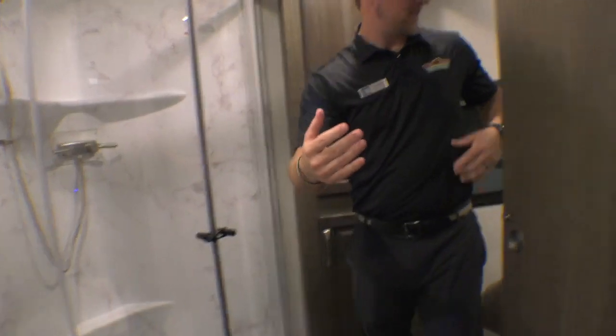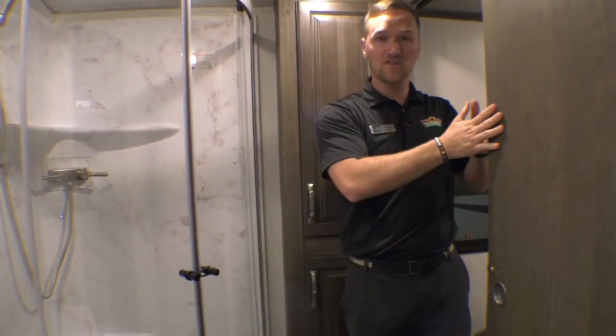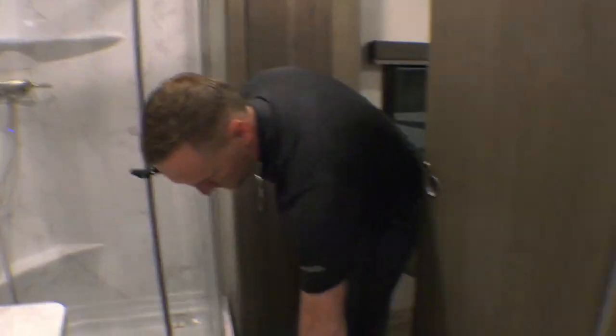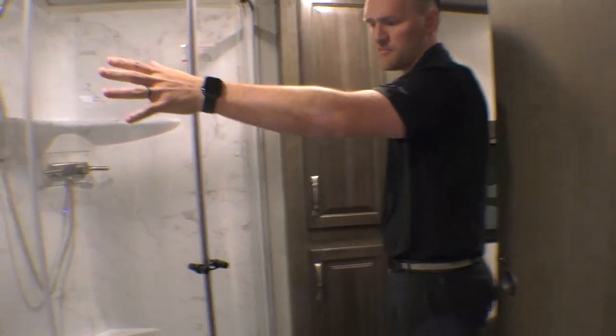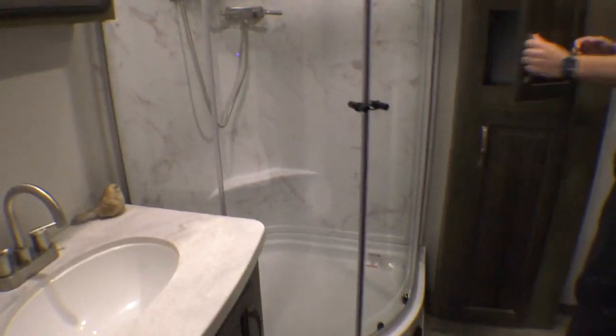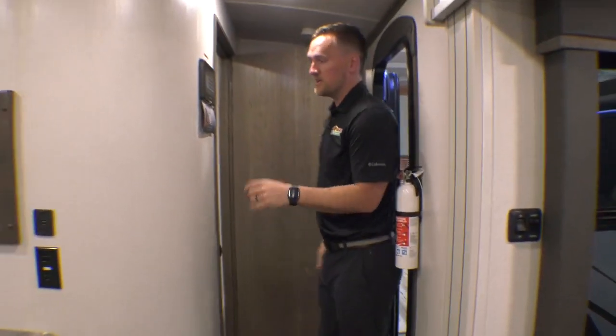Full walk-through bathroom. So right out of bed you're right in here — you're not bothering the kiddos. Or you have this door closed, kiddos can come in here and they don't have to bother you or grandkids. Porcelain foot-flush toilet. You also have a medicine cabinet and a corner shower over here. Tons of storage. One thing I like about Cougars is the fit and finish on it, and also this right here.